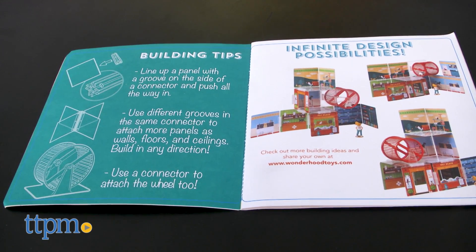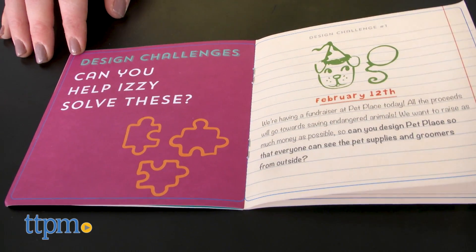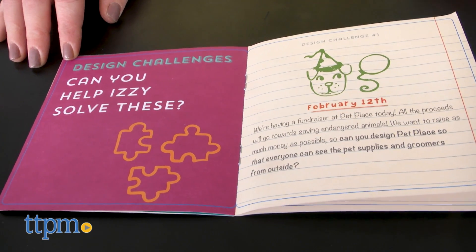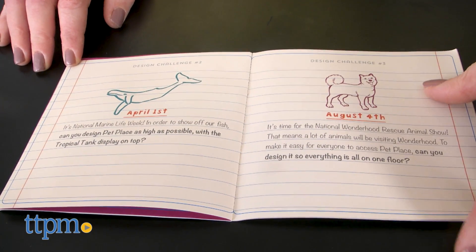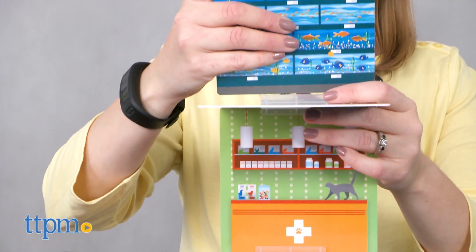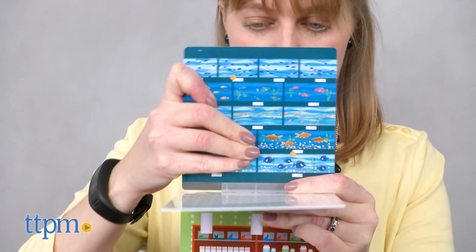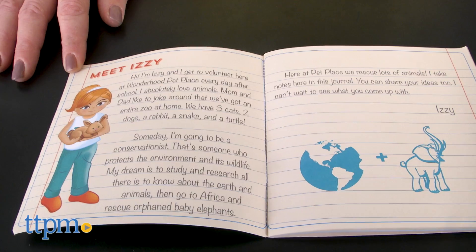The instructions offer building tips for how to use the connectors, some picture inspiration, and five design challenges. For instance, it may be National Marine Life Week, and in order to celebrate, kids are challenged to build their pet place as high as possible, making sure to place the tropical tank display on top. There's also space in the instruction booklet for kids to write down their own design inspiration.